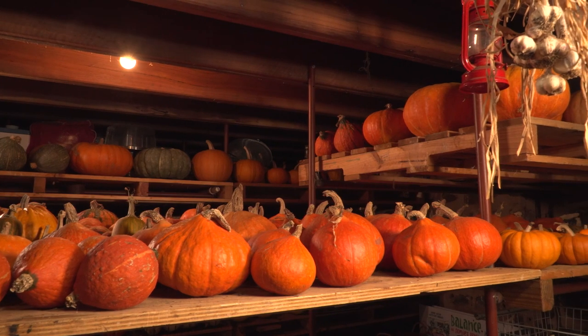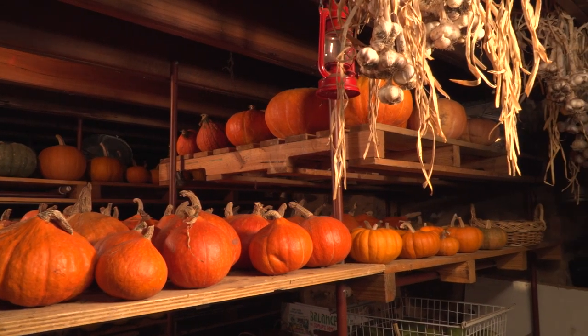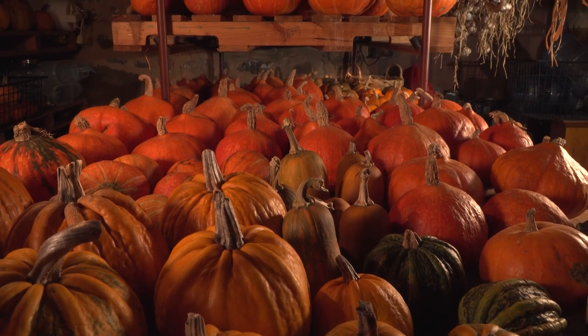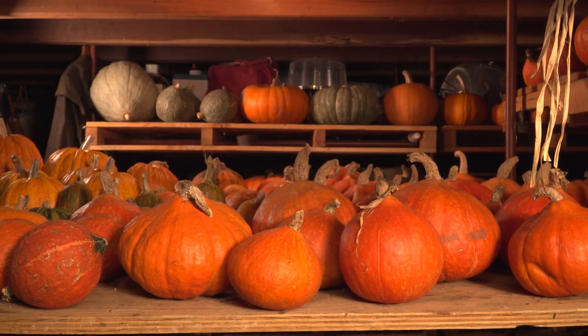I've managed to keep pumpkins in this cellar for up to 15 months, which is amazing. The varieties that last the longest are definitely the ones with the thickest skins — old-fashioned varieties like ironbark that you almost need an axe to chop up. These other varieties like these orange ones here, which are potty marin and summer orange, they need to be used in cooking first because they won't keep that long.